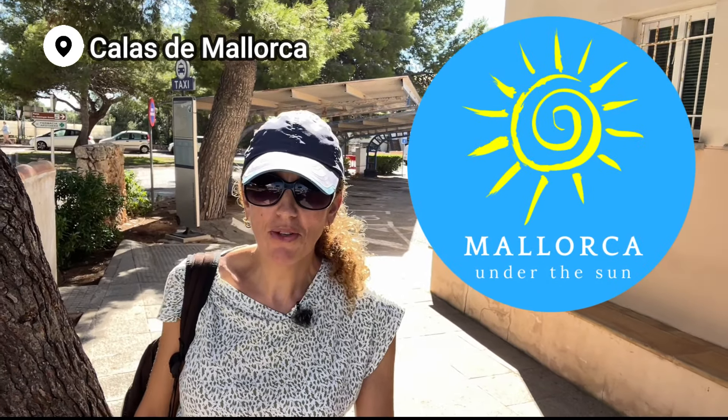In this video we're going to take a look at the resort centre of Calas de Mallorca. We're going to see what's here, have a look at some restaurants, see what bars are around here and see whether this looks like a good option for you for your holiday.